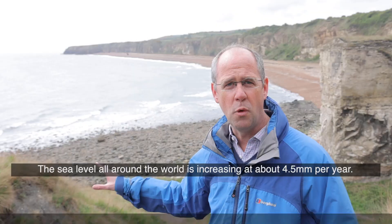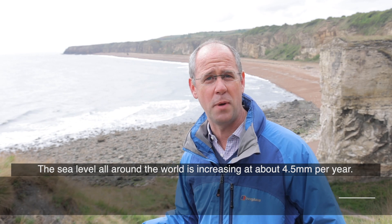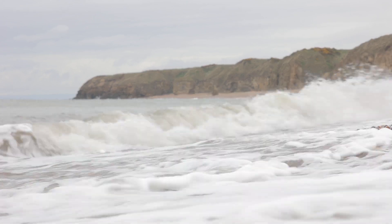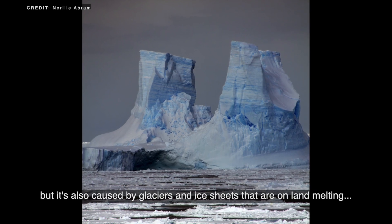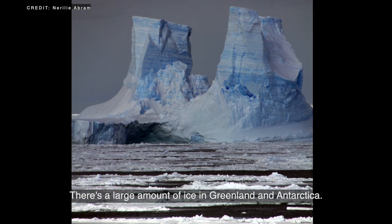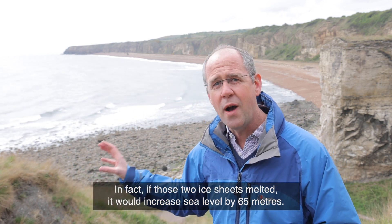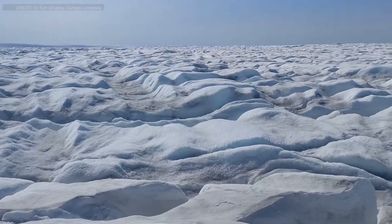Sea level all around the world is increasing at about four and a half millimeters per year. The water in the oceans is expanding because it's warmer, but it's also caused by glaciers and ice sheets on land melting, with that water running off into the ocean. There's a large amount of ice in Greenland and Antarctica — if those two ice sheets melted, it would increase sea level by 65 meters.